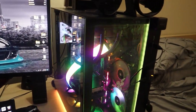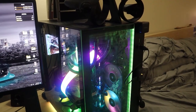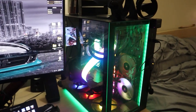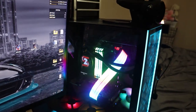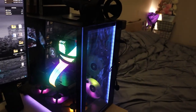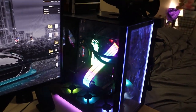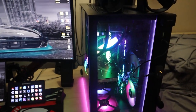Powering all the components is a Corsair RM1000 1000-watt power supply, which cost $280. And the CPU cooling is a 360mm AIO liquid cooler with cracking fans on the radiator on top — that cost $275.